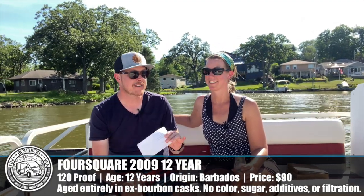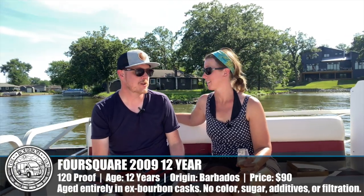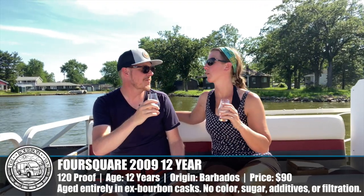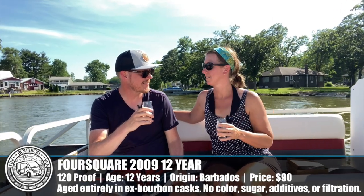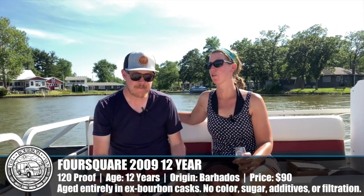Last but not least: Foursquare 2009, 12 years, 120 proof — we are ramping up here. Based on what we've experienced and what we know about Foursquare, I'm expecting this to be our favorite, but it's going to have to really work to top what we just sipped. That Plantation Trinidad with the Willett Rye barrels was dynamite. There was so much happening there. Here we go — 120 proof Foursquare 2009. Lots of coconut in there. It smells like it's got the Foursquare pedigree — the party in a glass. Cheers! 120 proof — that kicked in.